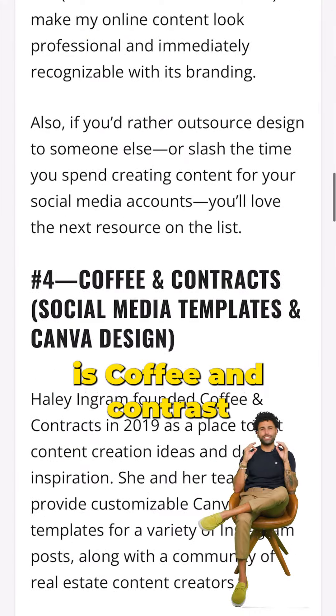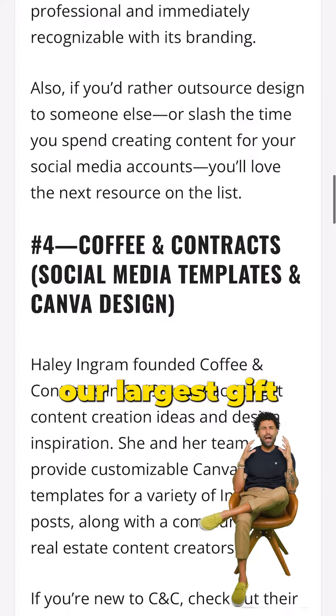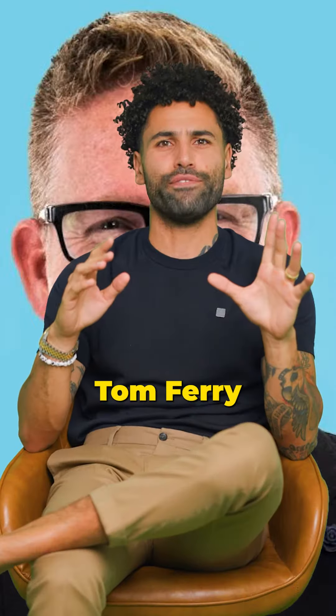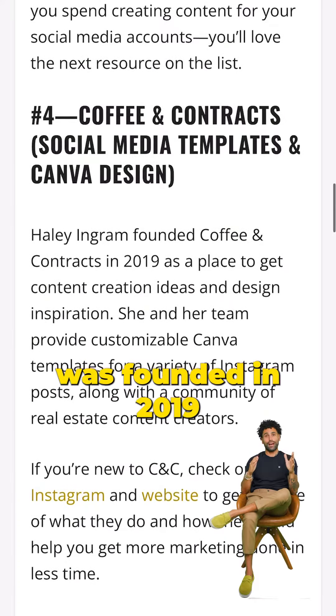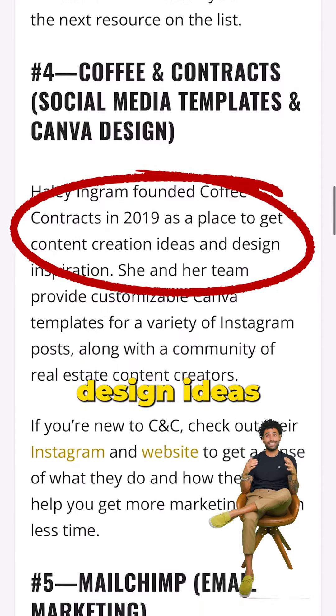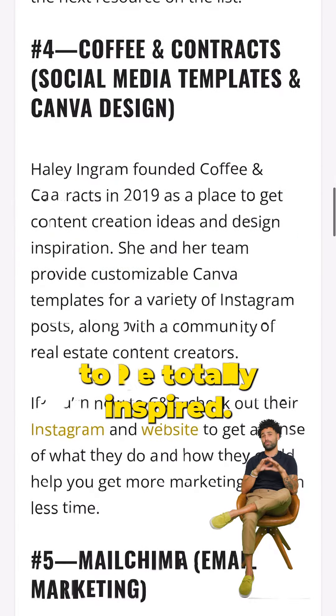Next on our list is Coffee and Contracts — our largest gift to real estate since the red-headed Oracle was born, Tom Ferry. Coffee and Contracts was founded in 2019 as a place to get content design ideas as well as a place to be totally inspired.